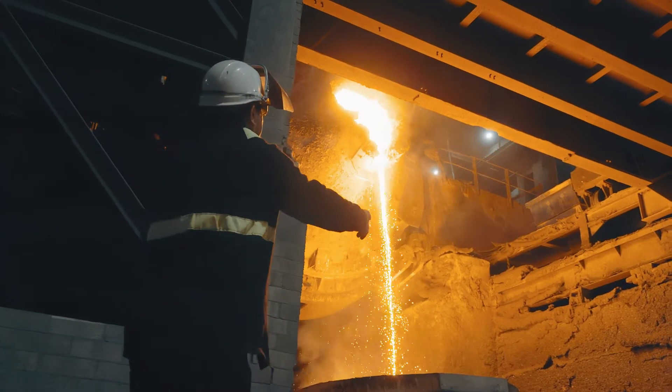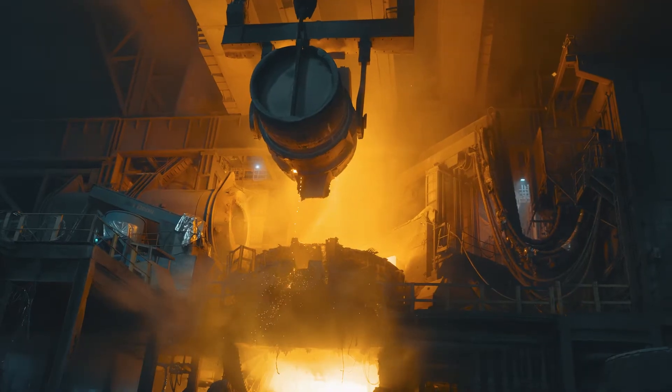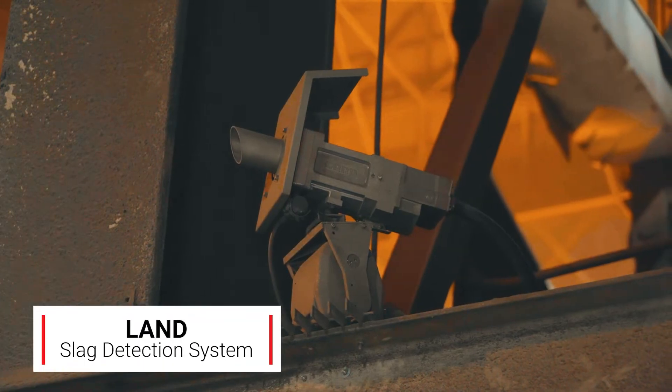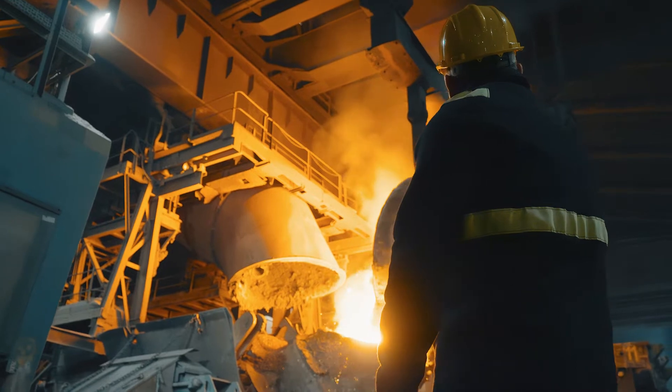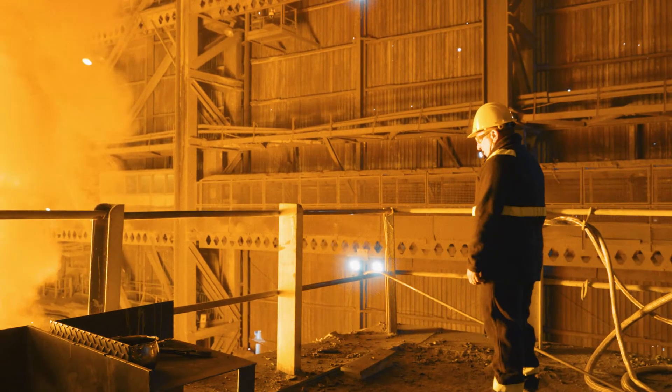Part of the steel making process is we generate slag and metal. We use the ladle equipment to help get rid of the slag from the ladle by decanting it away into a slag pot. This helps speed up the AOD process.